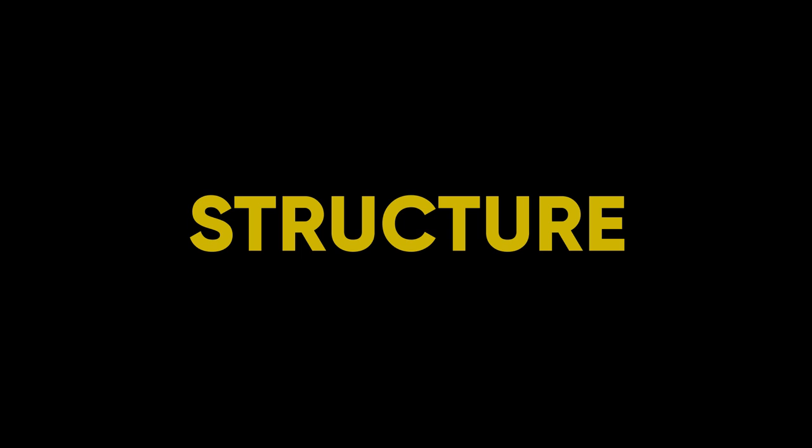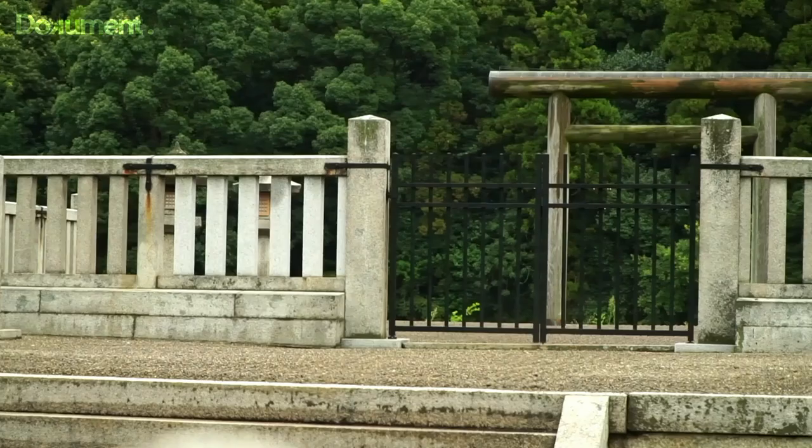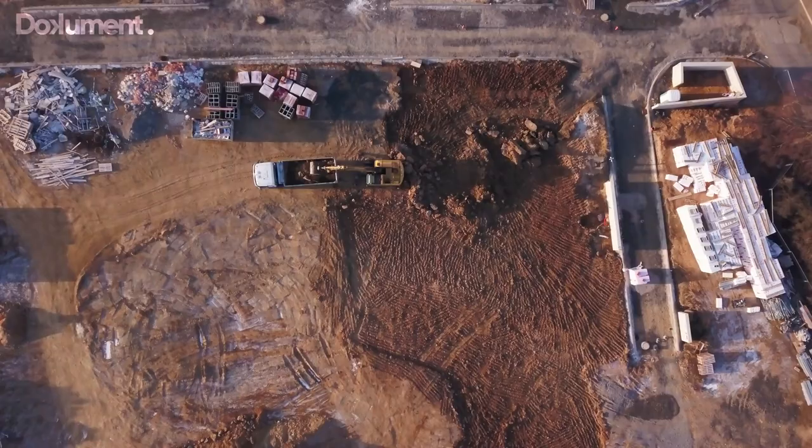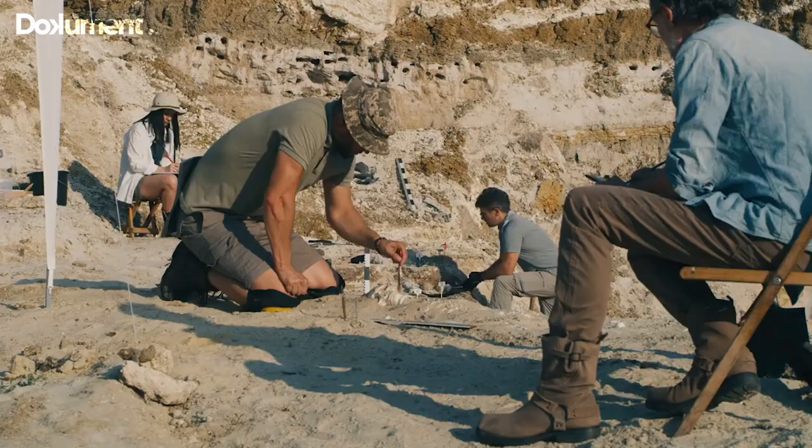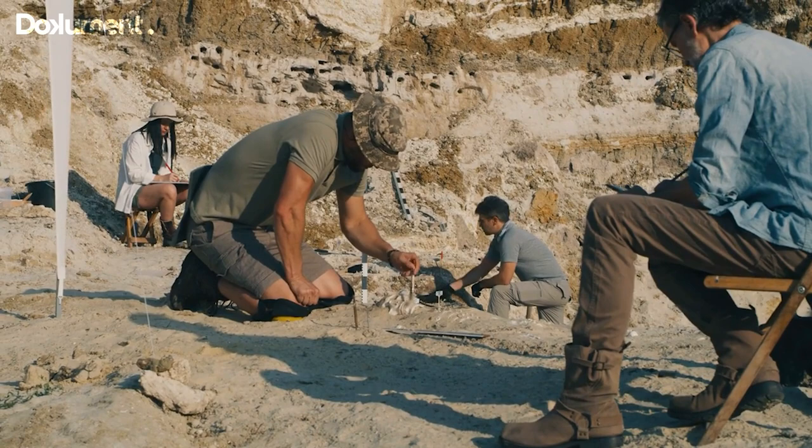No one knows what's exactly inside the Daizen Kofun. It is against the law to excavate many of these tombs. Smaller ones were subject to light archaeology work, but that's it. For this reason, most kofuns have grown untouched forests and green vegetation on them.